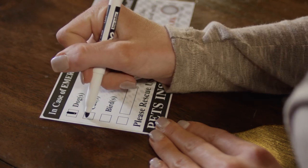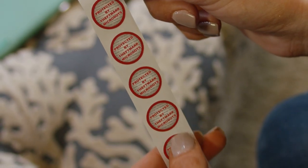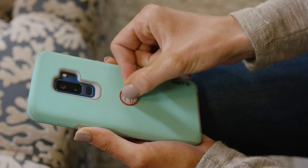Two pet alert stickers are also included to inform emergency personnel about pets in your home. The 20 small warning stickers will alert anyone that your items are protected.